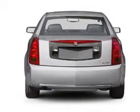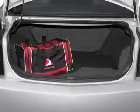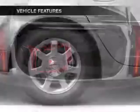Stand out from the crowd with premium wheels. Anti-lock brakes help you bring your vehicle to a safe stop. The sunroof lets fresh air in. Plus, enjoy these notable features that are included in this vehicle.